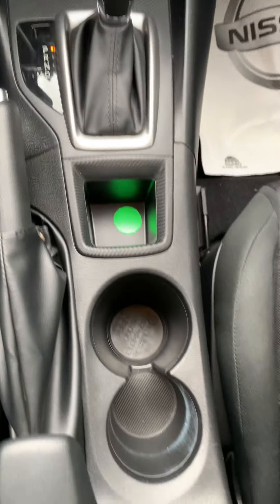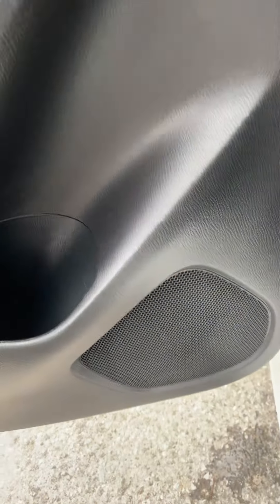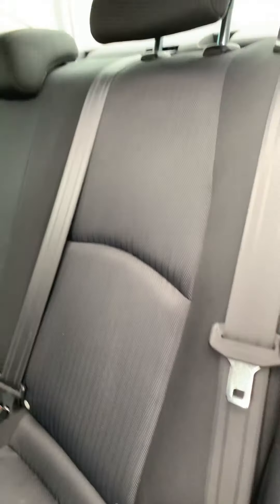Now this is the passenger seat. And these are the back seats of the vehicle — same thing as in the front: electronic switches, cup holders, and a speaker built in. Very good condition for the seats.